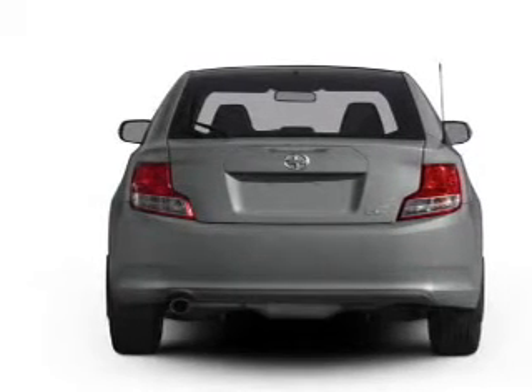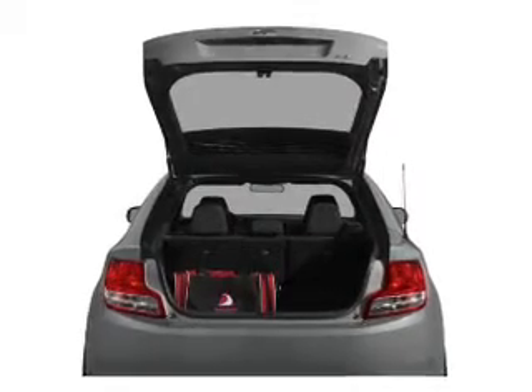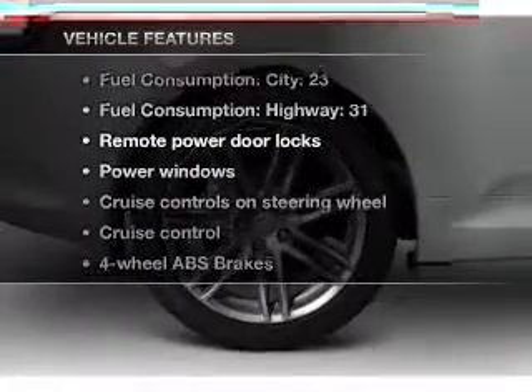Treat yourself to a premium sound system. The anti-lock braking system will keep you safe on the road. The sunroof lets fresh air in. Memory settings are just one of the extras. And with these notable features, you won't want to miss out on the opportunity to own this amazing ride.